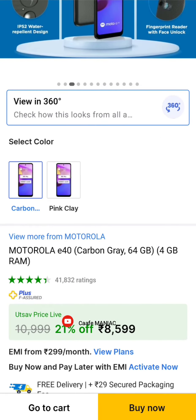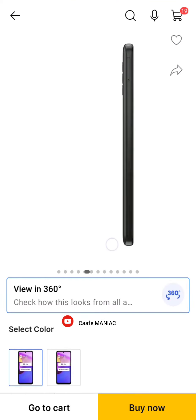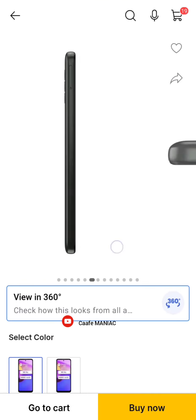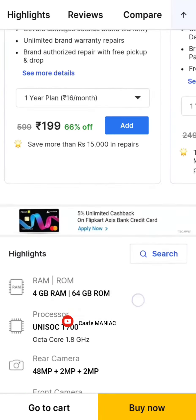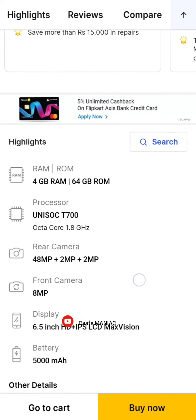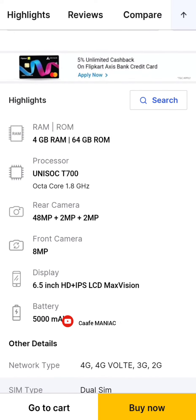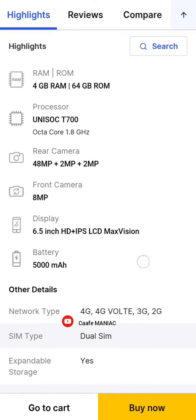The phone is using 4GB RAM and 64GB storage. The processor is the 1.8 processor, the rear camera is 48MP, and the front camera is 8MP.